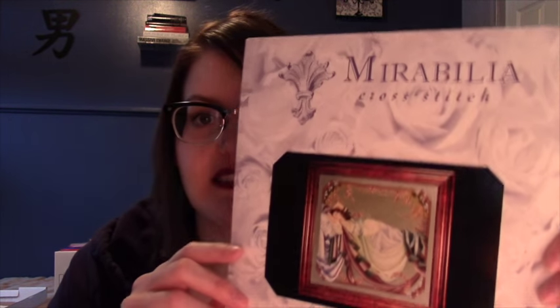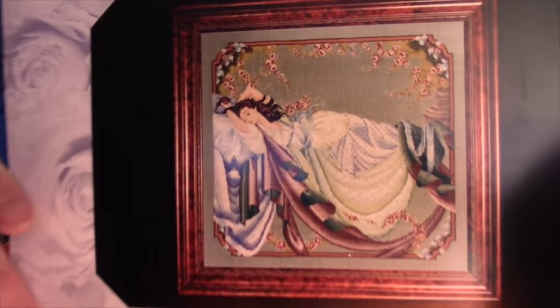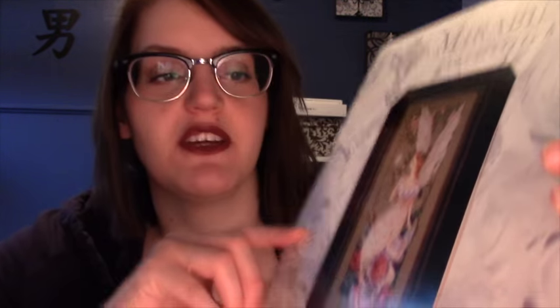This first one doesn't have a blurb. The first one I have is Mirabilia number five, Sleeping Beauty. I did not know this one was so old, but there you have it. The next one I have is number seven, Fairy Flora.